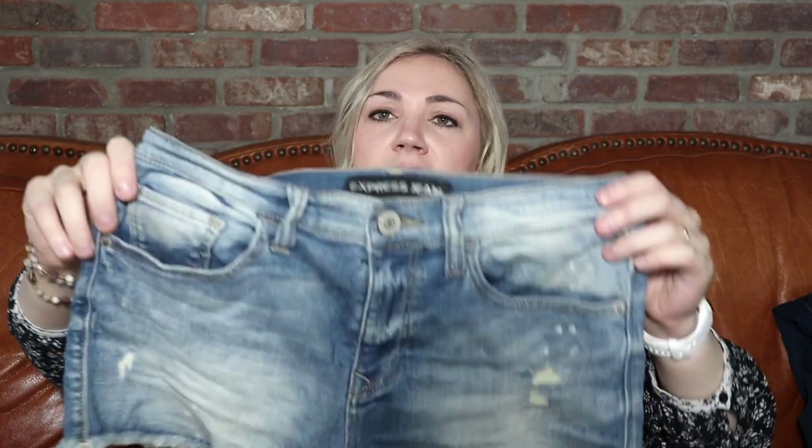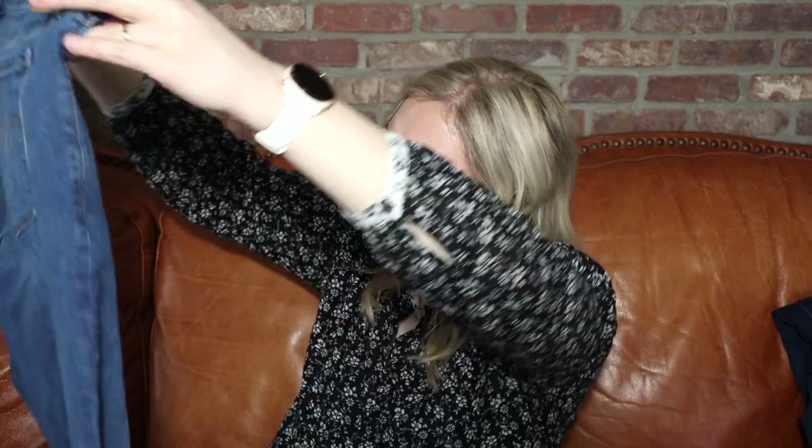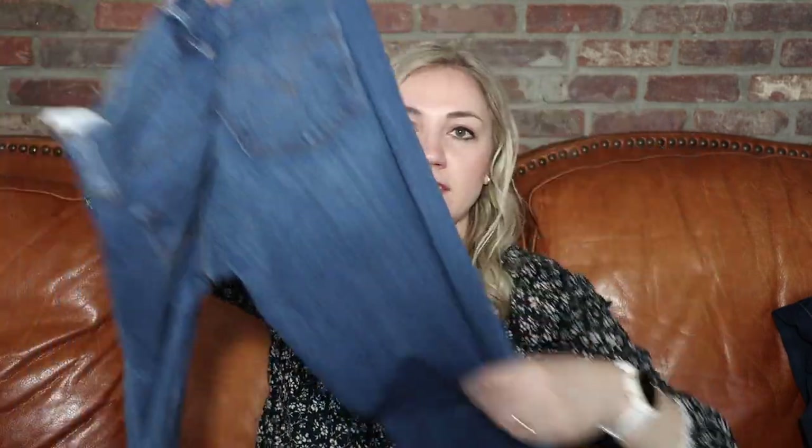These Express shorts I probably will not sell because there is some pooling. I'll try to take them to Plato's Closet, but my Plato's is quite picky. Even if these were in perfect shape, it's not a great brand so I wouldn't be able to sell them for much. I'll try Plato's and if not, donate them. Some more Levi's — these are 505 Straight, size 8. These look to be pretty good, maybe some very slight pulling but nothing bad at all. Good wash, great classic pair of jeans. I love to get Levi's in these boxes.